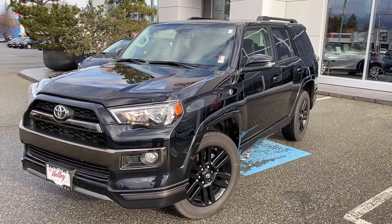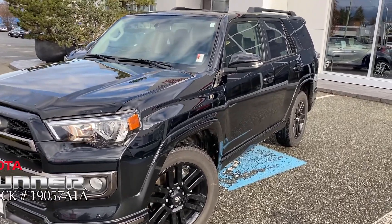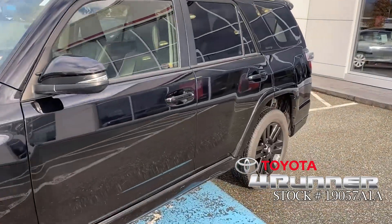Hello and welcome to ValleyToyota.ca. You're having a look at a 2019 Toyota 4Runner Limited Nightshade Edition, stock number 19057A1A.